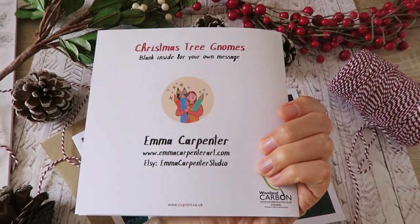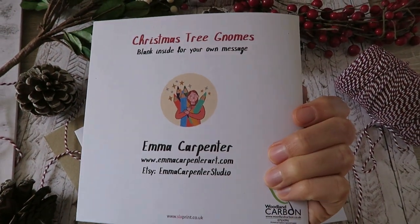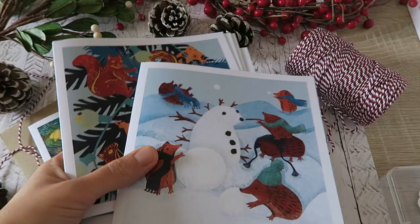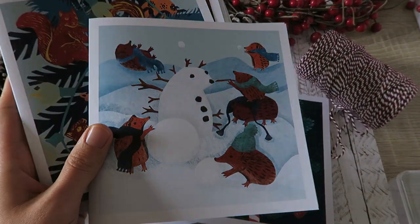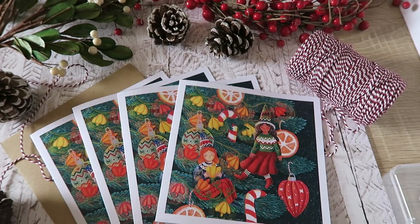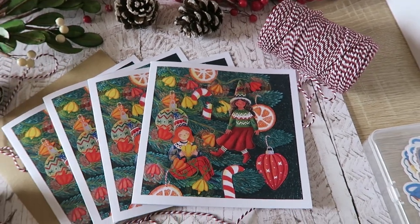They're blank on the inside and that is what the back looks like. I also reordered my Woodland Animal Christmas cards as well. I'm going to clear all this away.